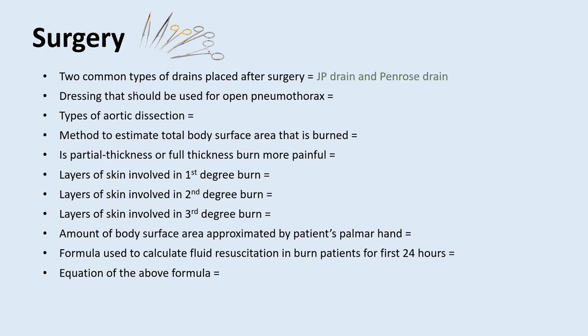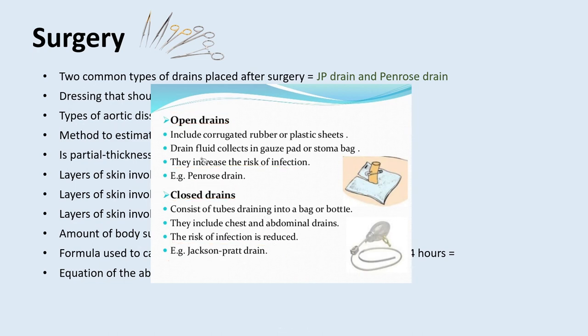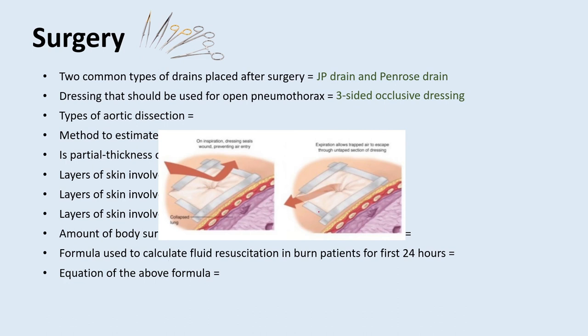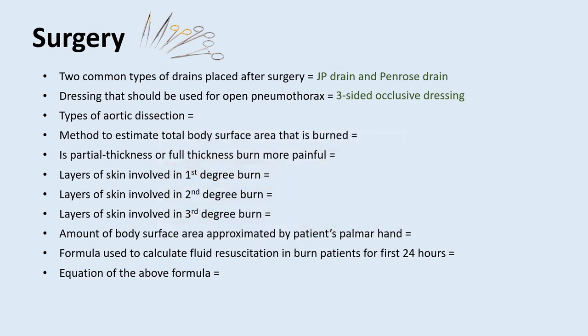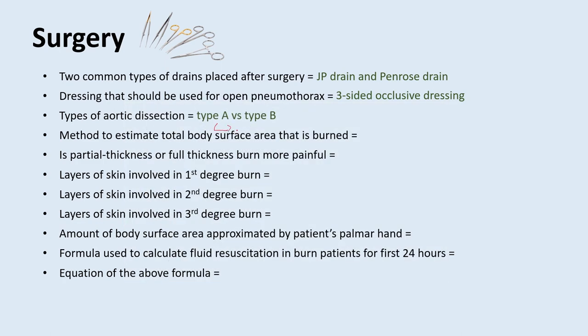What are two common types of drains placed after surgery? The JP drain and the Penrose drain. The Penrose drain is an open drain — less likely to get blocked but increases infection risk. The JP drain (Jackson-Pratt) is a closed drain — reduced infection risk but slightly higher risk of obstruction. What type of dressing should be used for an open pneumothorax? A three-sided occlusive dressing — tape on three sides with one flap open so air can escape but cannot go in. Aortic dissections: type A involves the ascending aorta and always needs surgical intervention; type B involves only the descending aorta and can undergo medical management first. If both are involved, it's still considered type A.